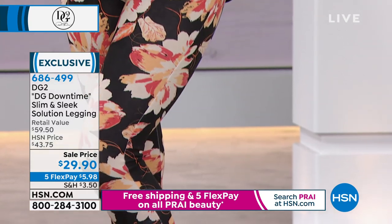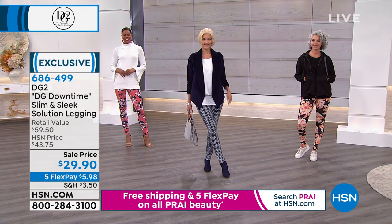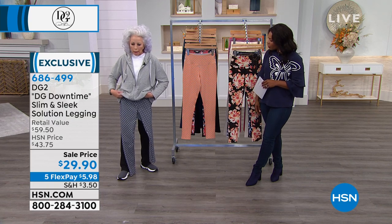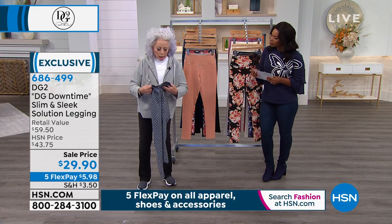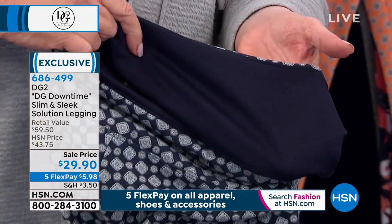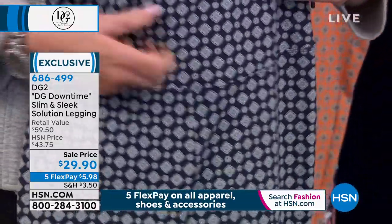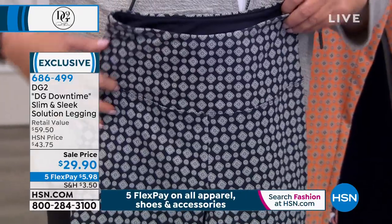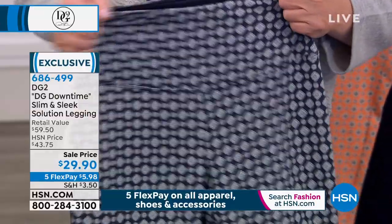Come to me for a minute — I'd love to show you what slim and sleek actually means, because that's not something you see very often. We have put a high-content tummy buster fabric in the waist. The waist is six inches high, it is contoured to fit the body, and you've got a high spandex content in your cotton-rich legging as well.